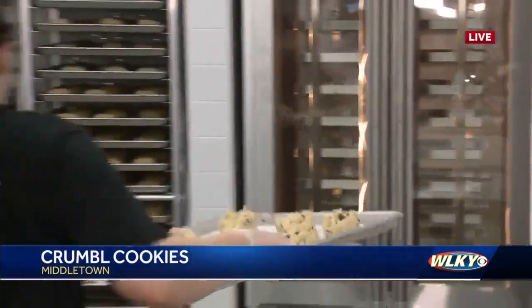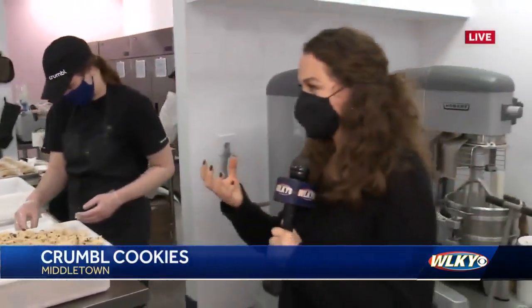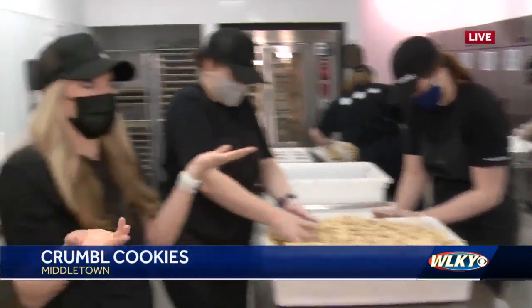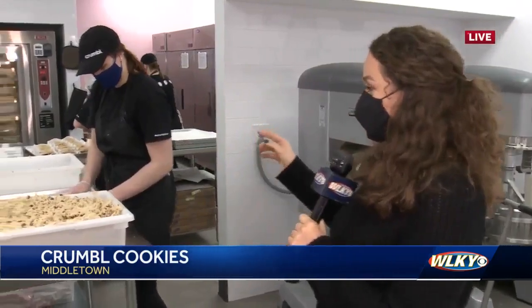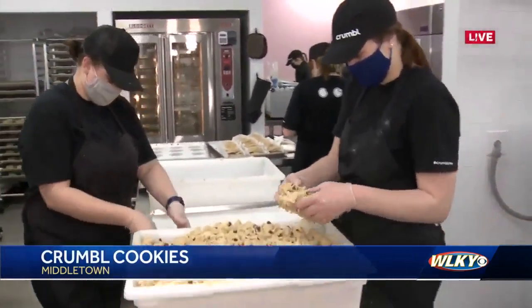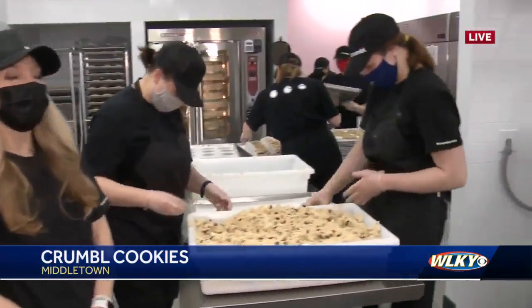The chunks of dough are huge — because they make big cookies. It looks like such a fun job, and Bailey and Mackenzie confirmed it is a pretty fun job, and they said that right in front of the boss. They're laughing about it.